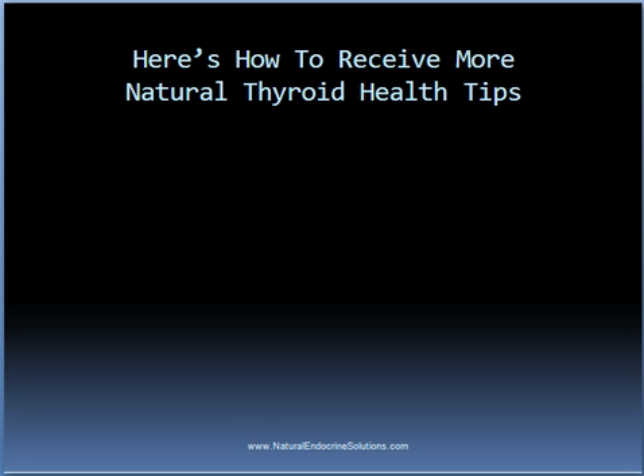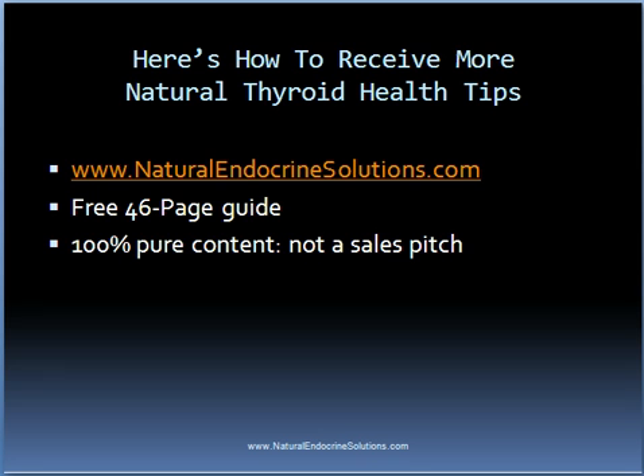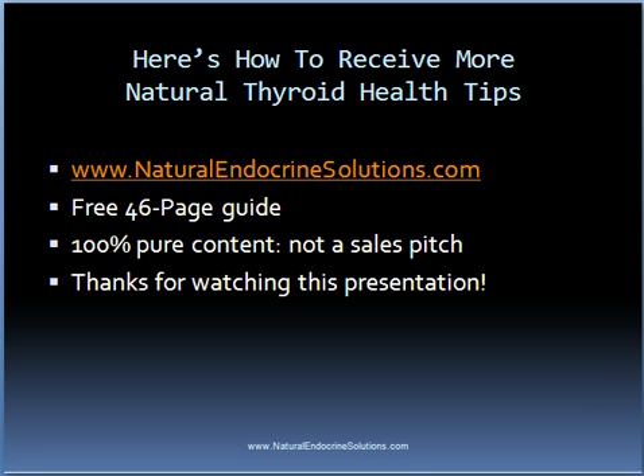To receive more natural thyroid health tips, please visit naturalendocrinesolutions.com where you can get a free guide entitled 'The 6 Steps on How Natural Thyroid Treatments Can Restore Your Health.' This guide contains 100% pure content and is not a sales pitch for any product or service. Thanks for watching this presentation.